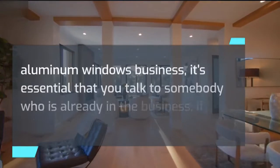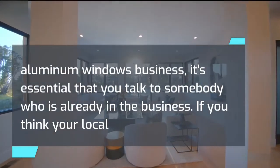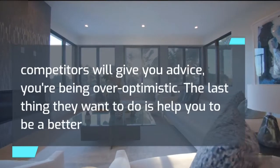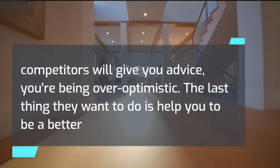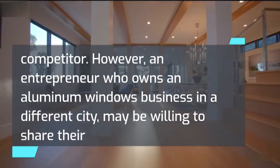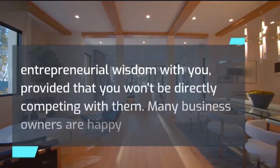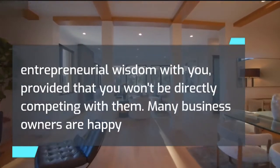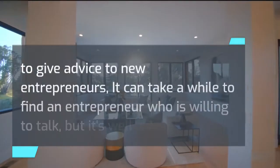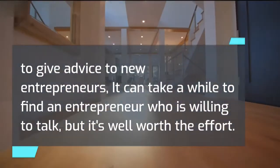If you want to open an aluminum windows business, it's essential that you talk to somebody who is already in the business. If you think your local competitors will give you advice, you're being over-optimistic — the last thing they want to do is help you be a better competitor. However, an entrepreneur who owns an aluminum windows business in a different city may be willing to share their entrepreneurial wisdom with you, provided that you won't be directly competing with them. Many business owners are happy to give advice to new entrepreneurs, and it's well worth the effort.